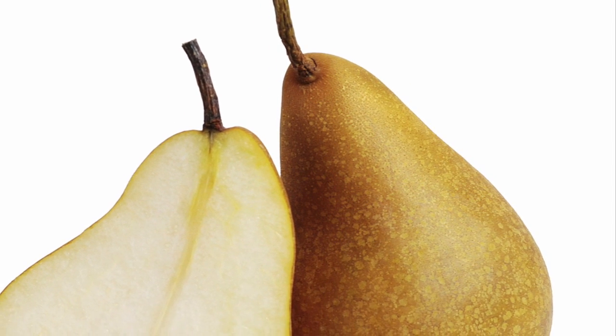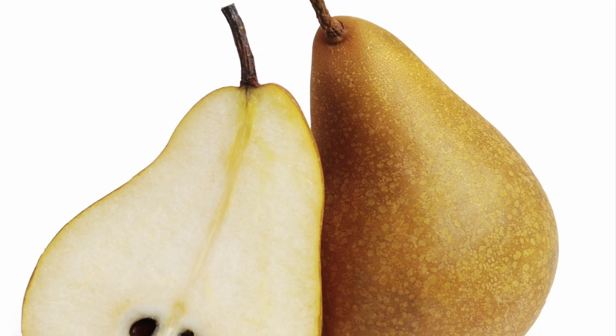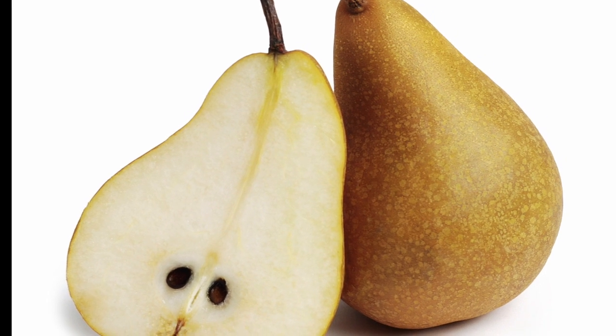The flesh density of the Bosque is greater than with other pears. It's important to take this into consideration when checking the ripeness of the fruit.